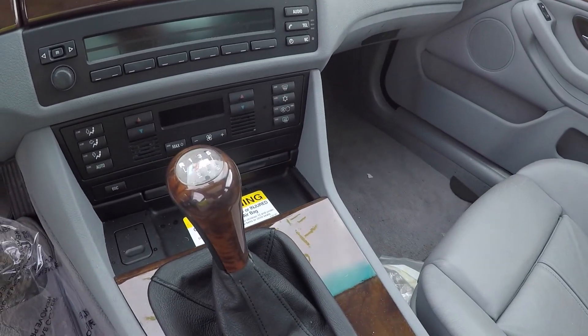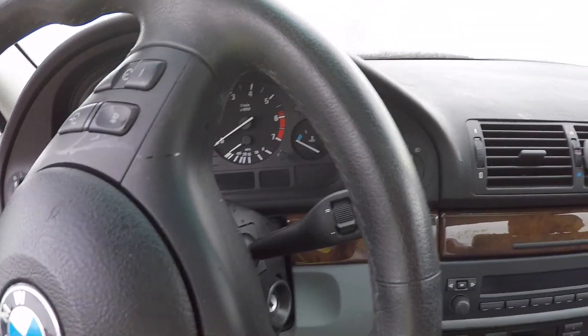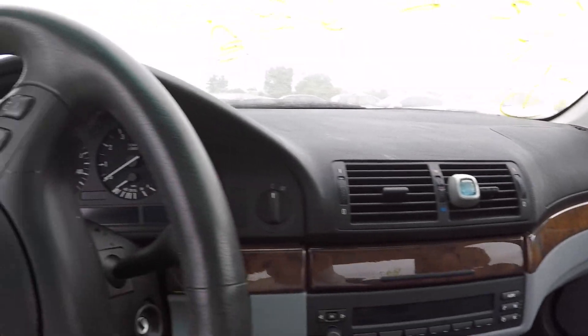Not bad — it's a six-speed manual with the M package too. It's not a bad car.